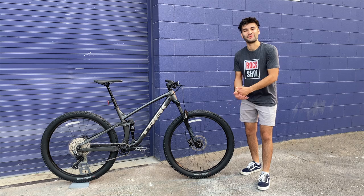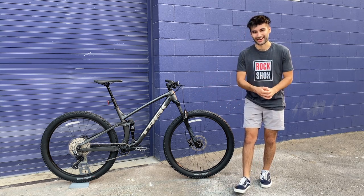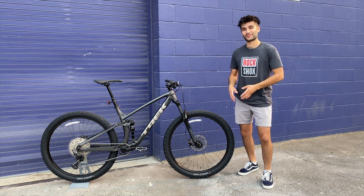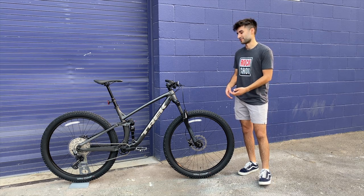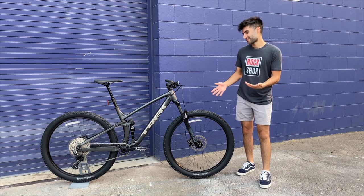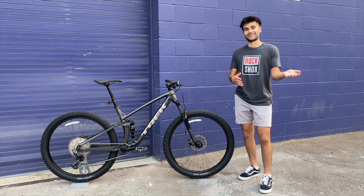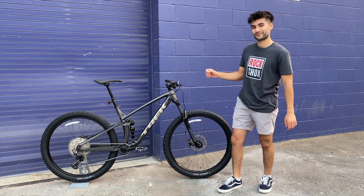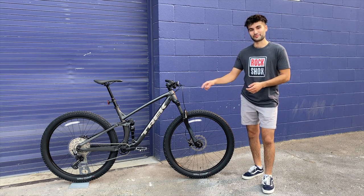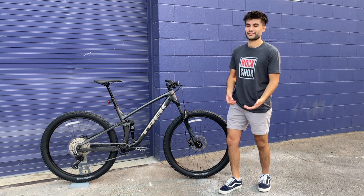Hello everyone and welcome back to the channel. My name is the Lollipop and this is the new 2023 Trek Fuel EX5. You guys have been asking for a review video on this bike forever, but they are so popular and sold out everywhere that I was not able to ride one. However, I was able to find one at the shop today — and this one has actually already been sold, so I gotta make this video quick.